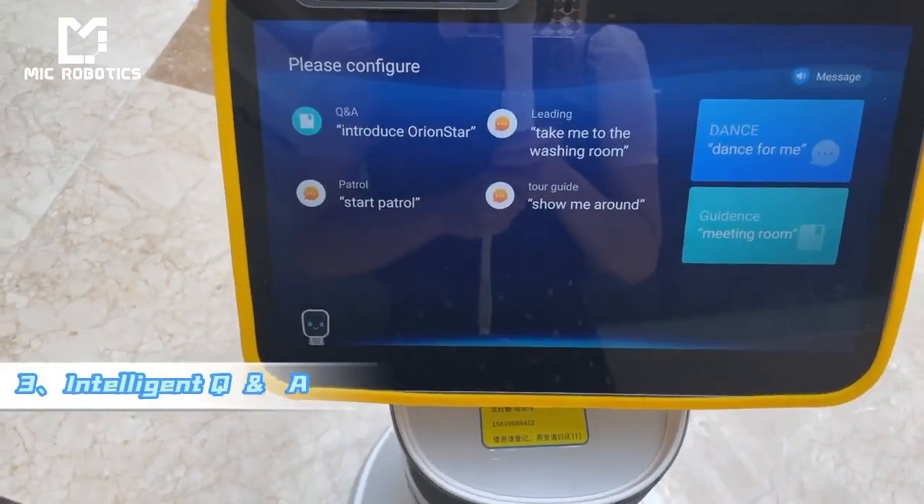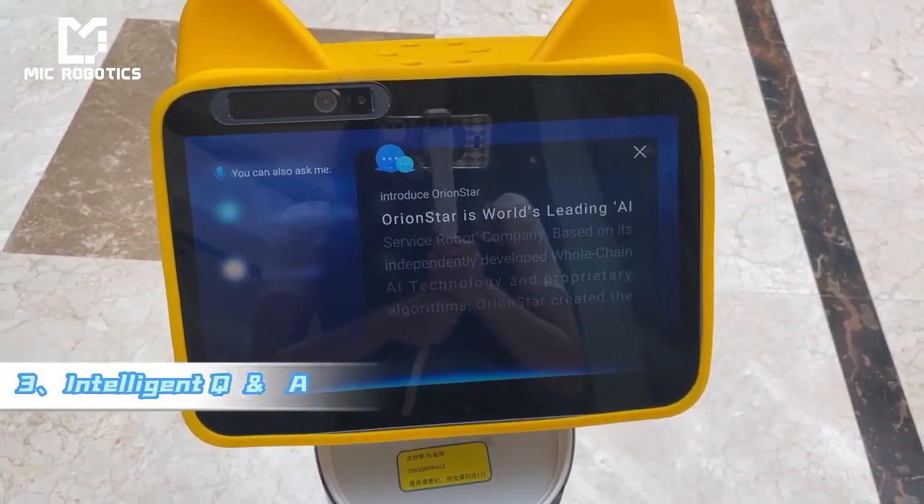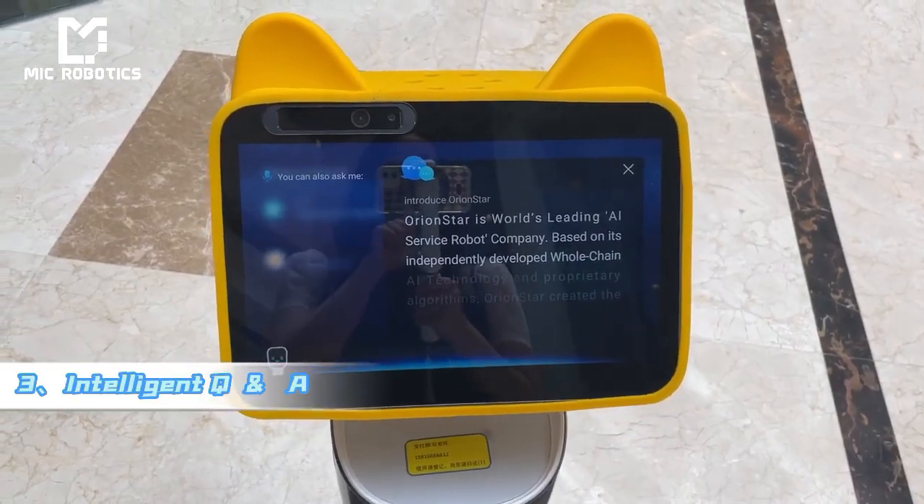Introduce Orion Star. Orion Star is the world's leading AI service robot company, based on its independently developed whole...